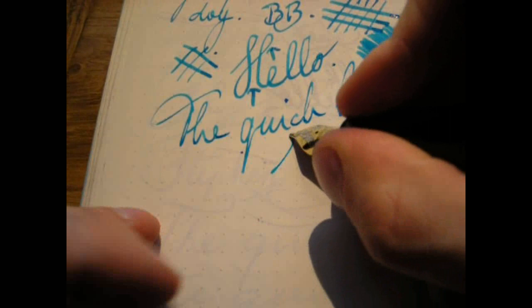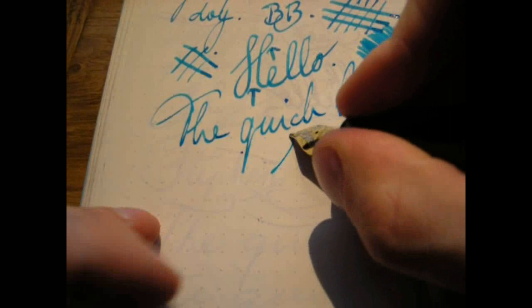So there you have it — the famous, or perhaps infamous, Montblanc 149, the Meisterstück. I hope this was useful, and I'll see you later. Bye-bye.